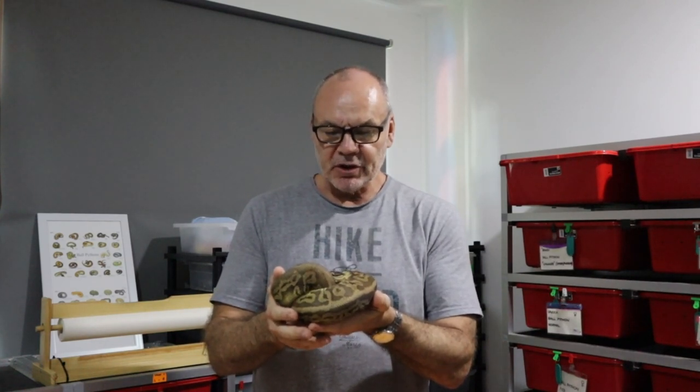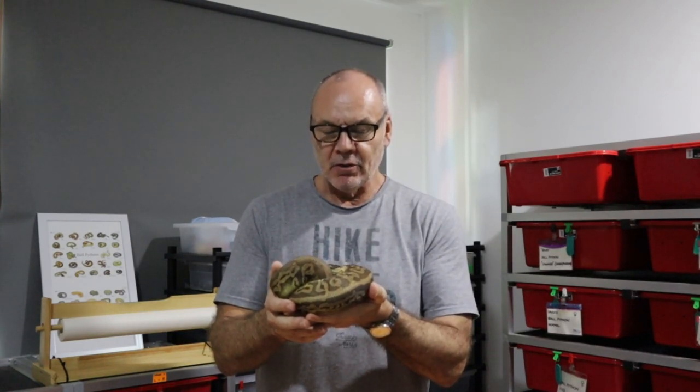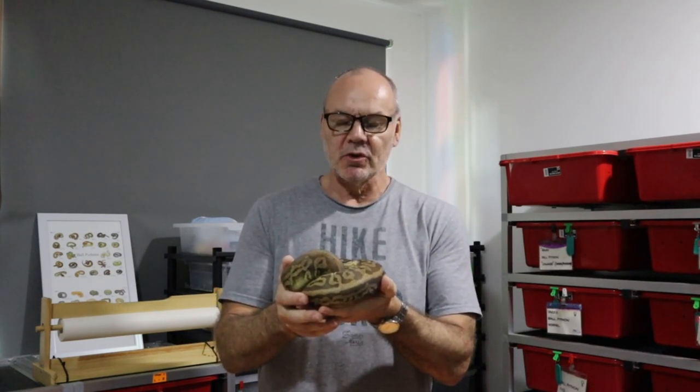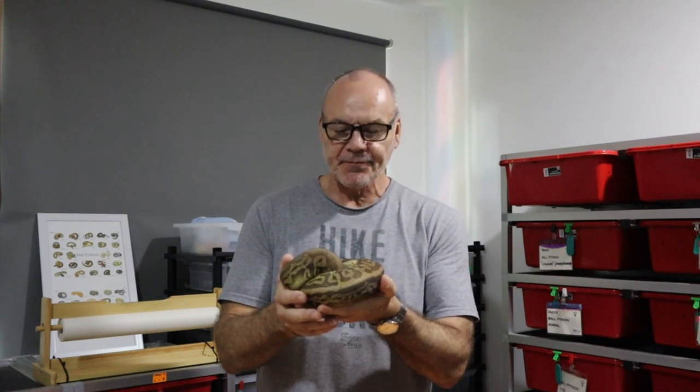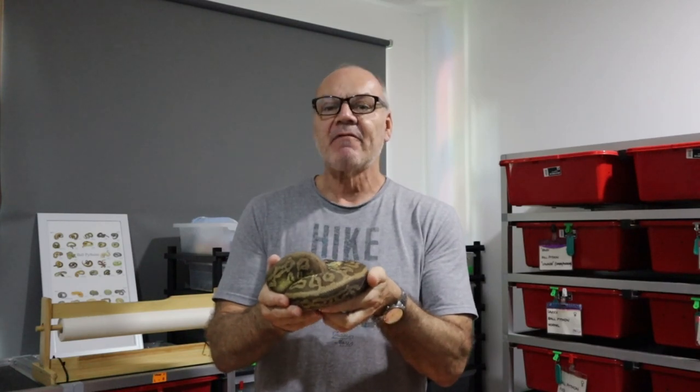Hi guys, it's Rob from Royal Vault. If you watched Predator BP yesterday, you would have seen Richard doing a fantastic video on snake shedding — what to watch out for, behavioural changes, how and why a snake needs to shed its skin — and he referenced this video, which is about what to do if your snake does not shed properly.